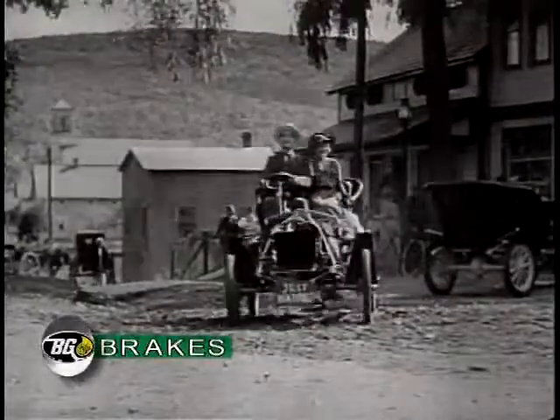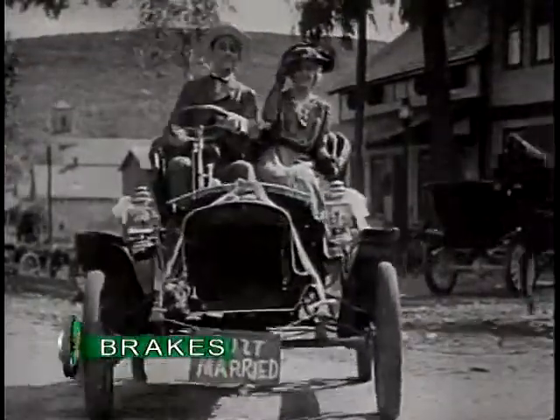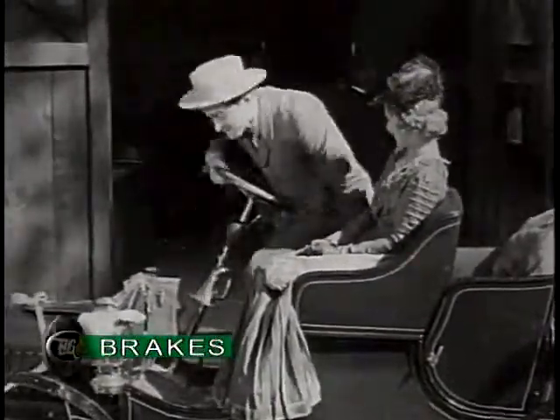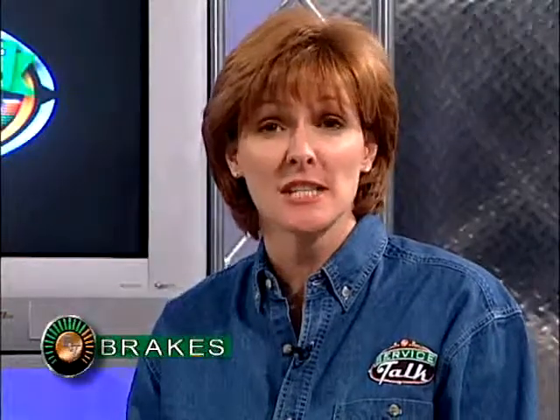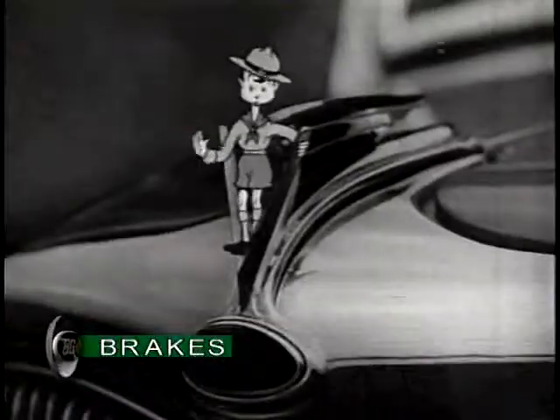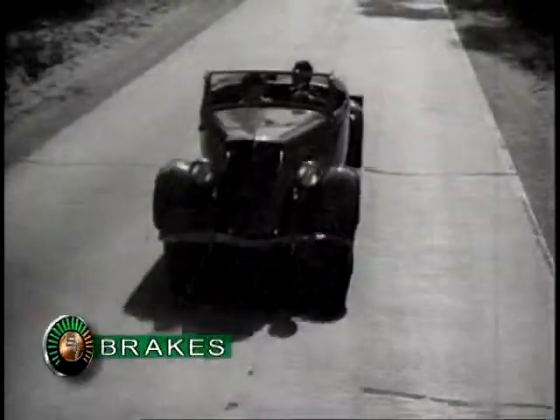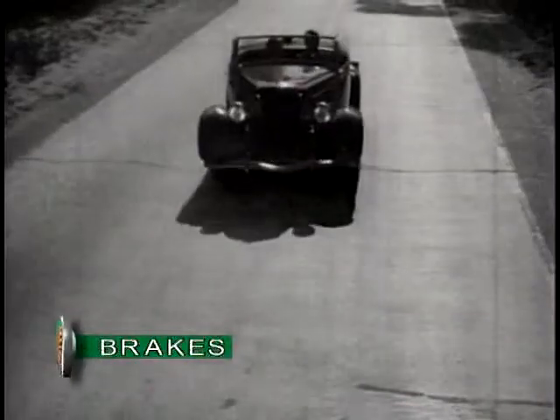Vehicles didn't go that fast, and the more frugal owners relied on the engine's own compression and lowered gears to slow their vehicles down. The early brake systems borrowed their technology similar to that found on the old horse-drawn buggy, but it wasn't long before vehicles demanded much more stopping efficiency. In 1924, the first four-wheel hydraulic fluid brake system appeared.